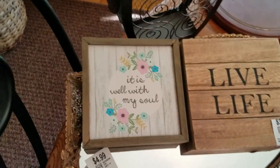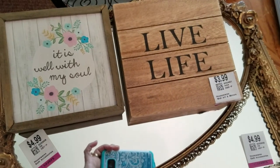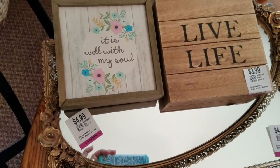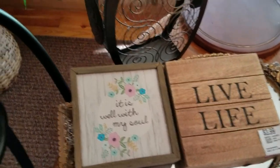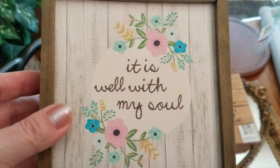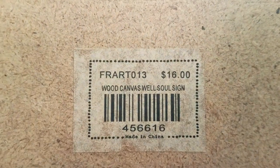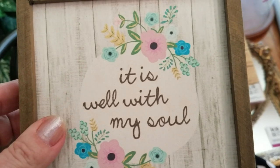I got these two signs. One says 'Live Life' — it was $3.99. I put the price on the front of a couple of things so I don't give you all seasickness trying to find the price by turning it over and moving the camera around. And then this other one is so, so adorable — it says 'It is well with my soul.' Isn't that sweet? That was $2.99. Look at the original price on that: $16. It would not be well with my soul to spend $16 on a little sign.